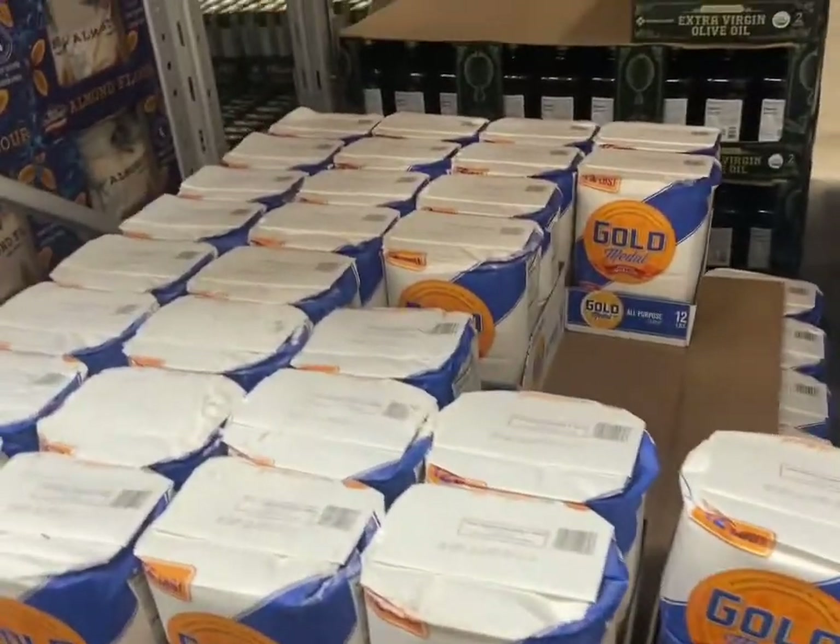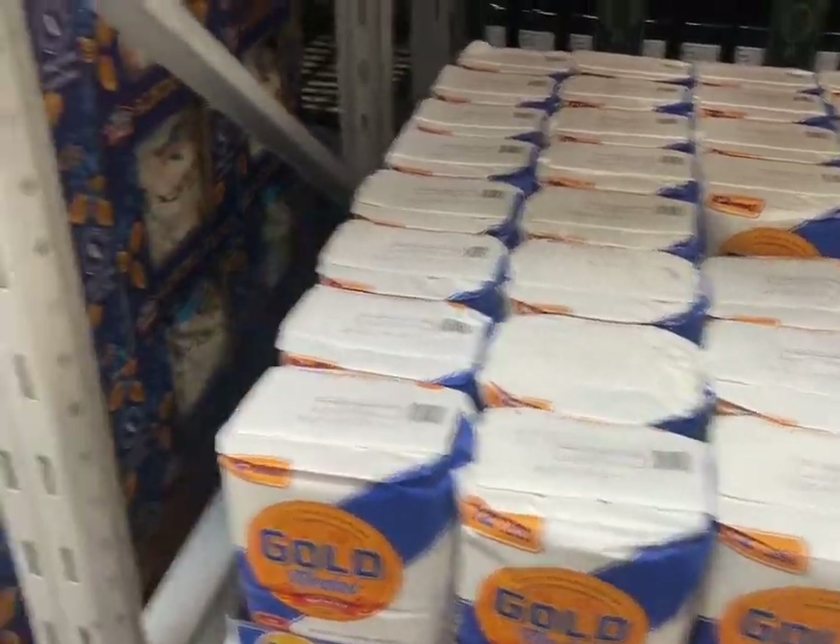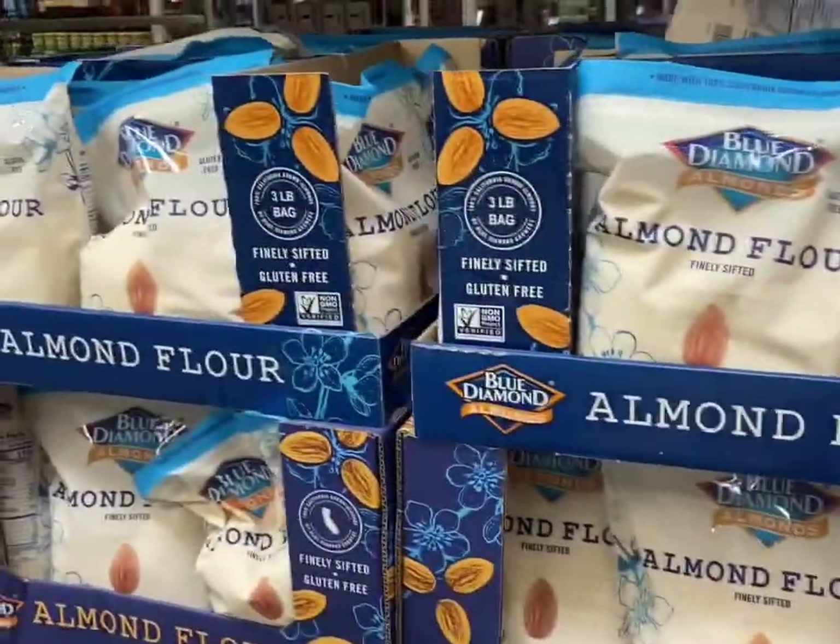And then they have some — what's that — 10 pounds, 12 pounds, and then some almond flour. But that's it for flour.